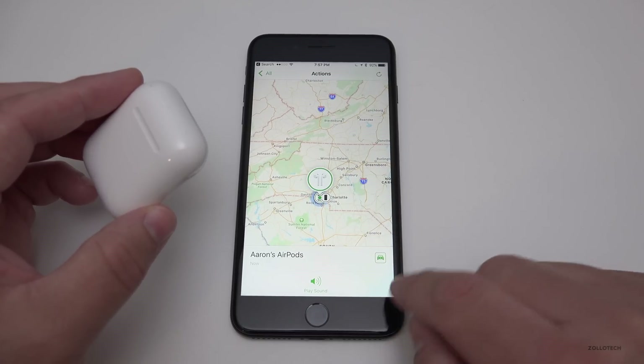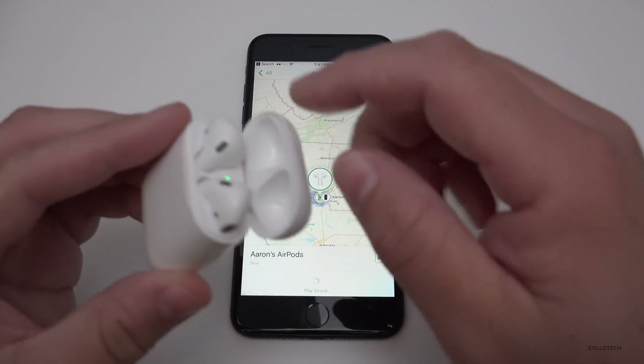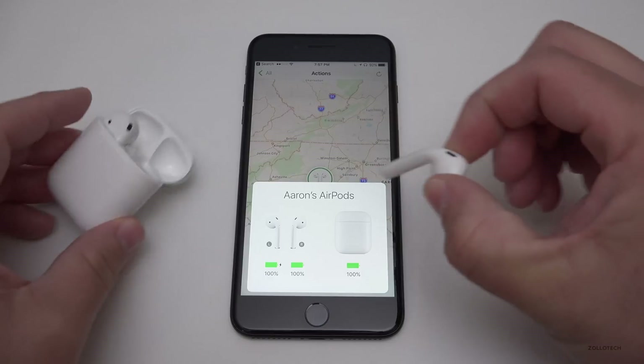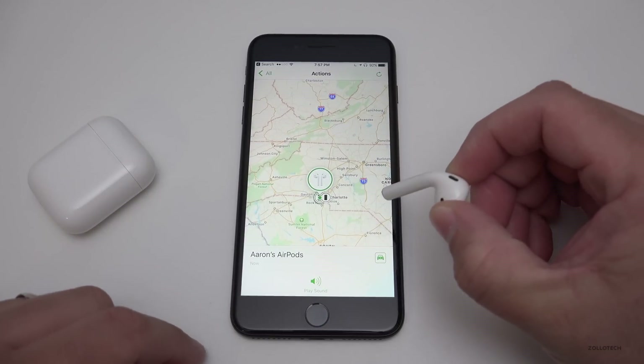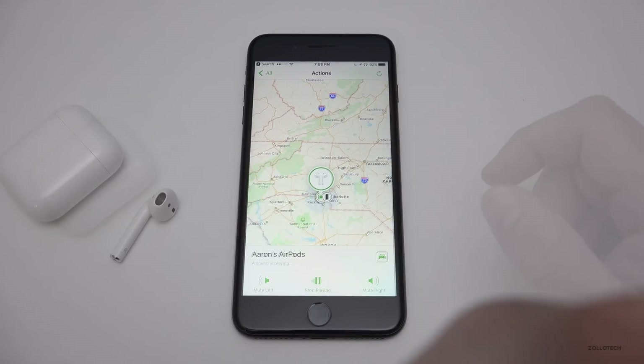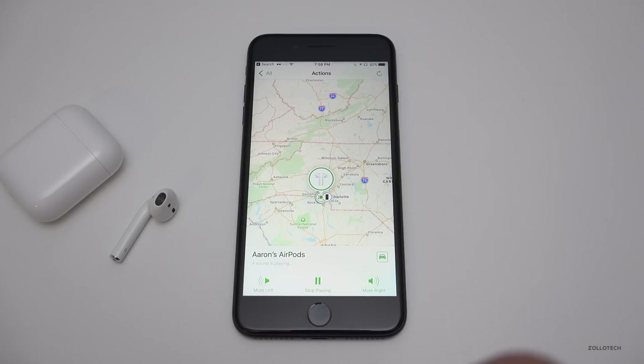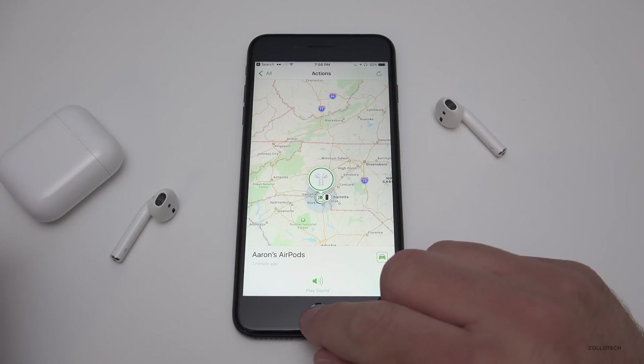There's also a nice new feature called Find My AirPods. You can see your AirPods in the Find My iPhone app and play a sound to locate them if you've lost one. I've brought it up to the microphone — it makes a little sound to help you locate them. It's really simple and nice that it's built in.